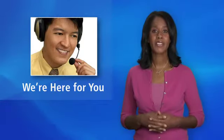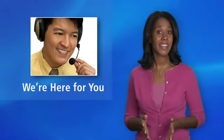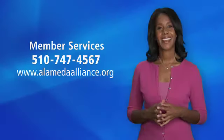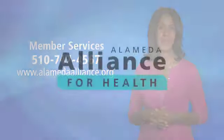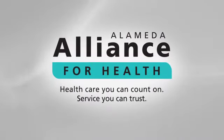Remember, the Alliance has a member services department created to assist members. Please call us if you need any help. Reach us at this number or visit us online. At Alameda Alliance for Health, we care about our members by providing health care you can count on and service you can trust.